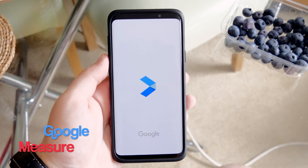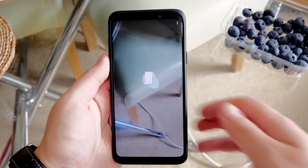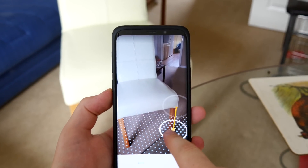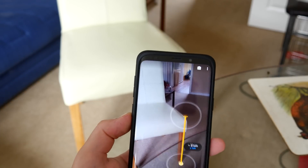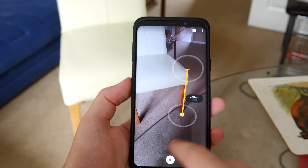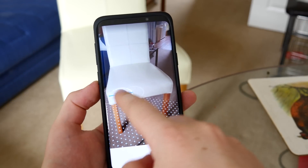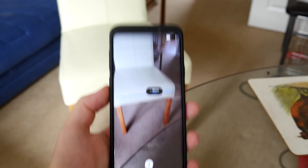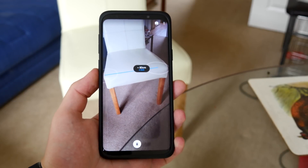Next up is Google Measure. Google has come out with some pretty neat apps recently and this is one I'd highly recommend. It uses Google's new augmented reality package to measure real-world objects — like a chair — as you move your phone closer, further away, or around the object. It tracks it and tells you the measurement. It's not super precise but pretty good.